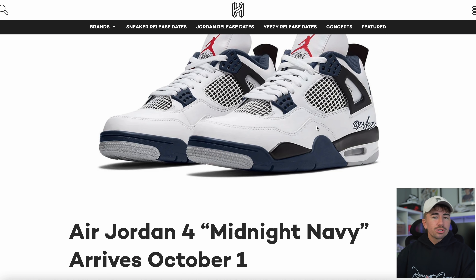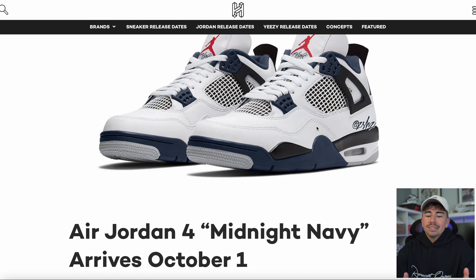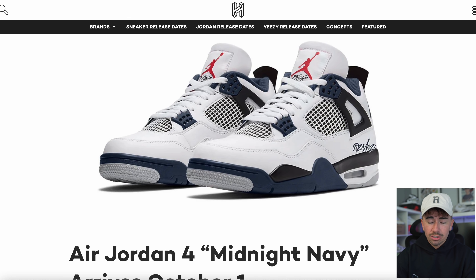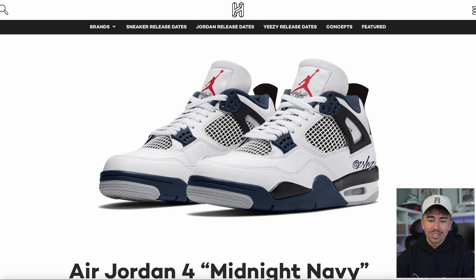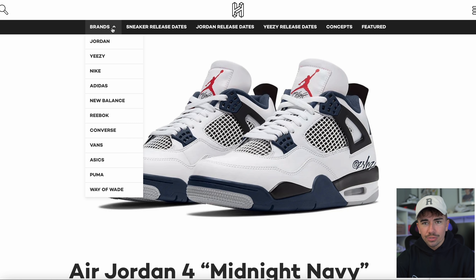Let's get into some upcoming news, and what better place to start than the upcoming Jordan 4 Midnight Navy. If you took an L on the Military Black, well this is a pretty decent consolation prize. I personally prefer the Military Black, but this is a very solid colorway dropping on October the 1st.